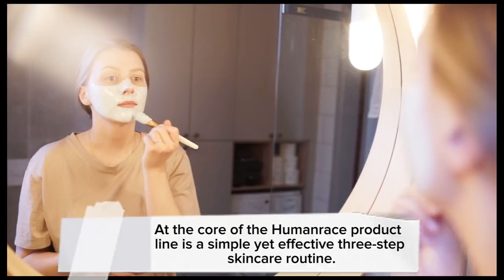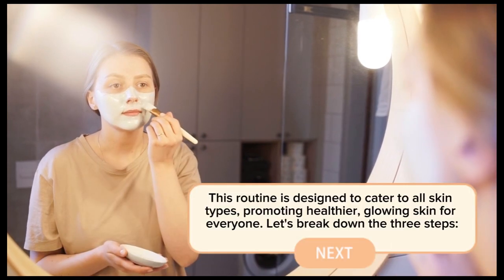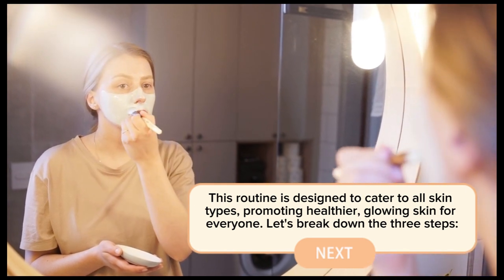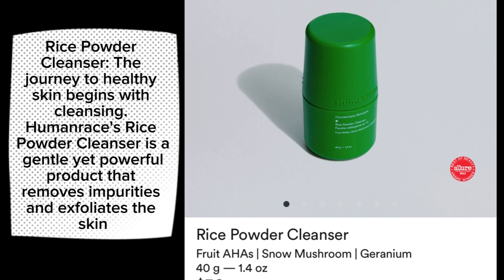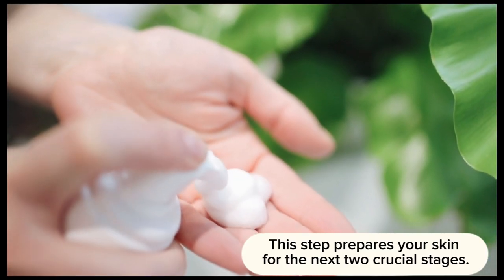At the core of the Human Race product line is a simple yet effective three-step skincare routine, designed to cater to all skin types, promoting healthier glowing skin for everyone. Step one: the Rice Powder Cleanser. The journey to healthy skin begins with cleansing. Human Race's Rice Powder Cleanser is a gentle yet powerful product that removes impurities and exfoliates the skin. It's formulated with finely milled rice powder, known for its natural exfoliating properties, preparing your skin for the next two crucial stages.